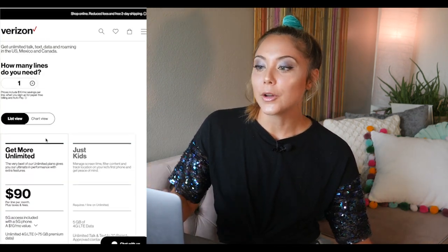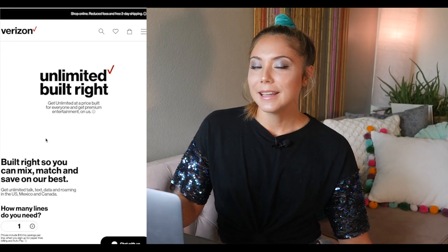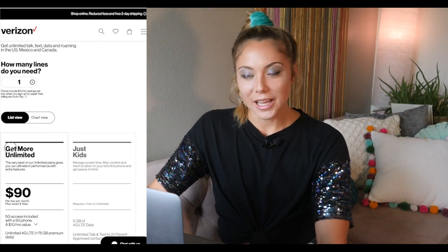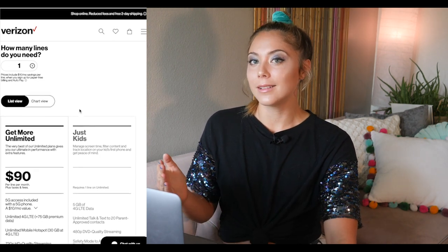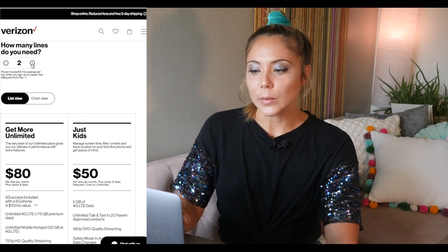The next plan is Verizon Get More Unlimited. This plan is the most expensive of the bunch — it's $90 a month with autopay, which is already with the discount applied. Without the autopay discount, it's $100 a month, which can be pretty pricey, but $90 is an easier pill to swallow.